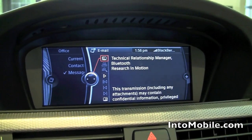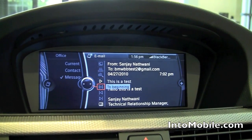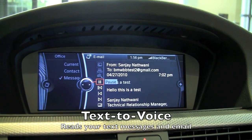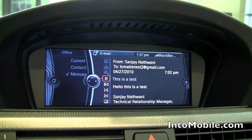When the car is in motion, you will only see this screen — you won't be able to scroll down. However, you will be able to use the text-to-speech engine and click on the play button. [Demo plays: 'Hello, this is a test. Sanjay Nathwani, Technical Relationship Manager, Bluetooth Research in Motion.']